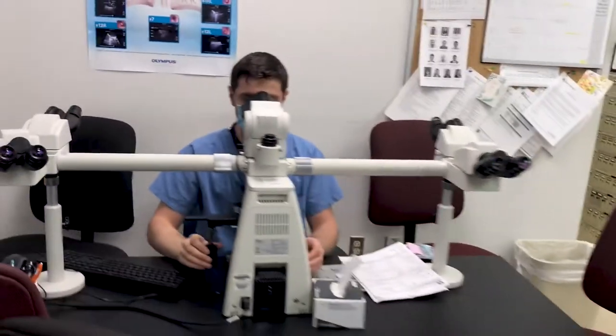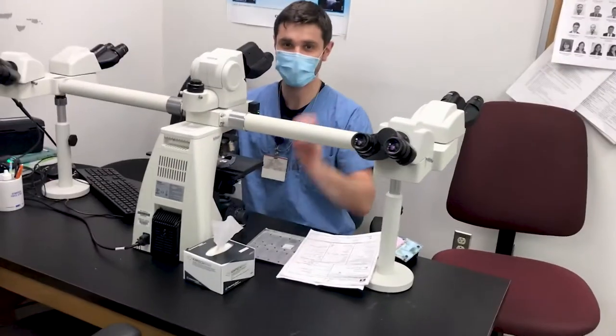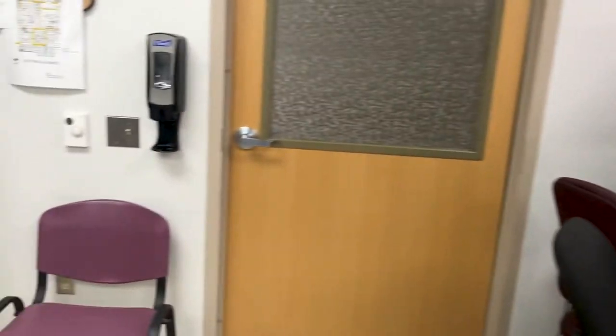Over here we have a resident, Jaleel, reading cases from today. Welcome to Temple. Now let's go see Sherry for a quick tour of the cytology lab.